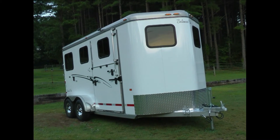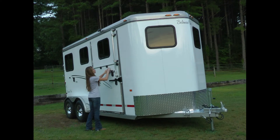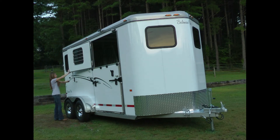Our popular Balanced Ride Sport Model accommodates horses from small to medium to large to extra extra large. This is a truly versatile trailer. It is also convertible into a box stall.